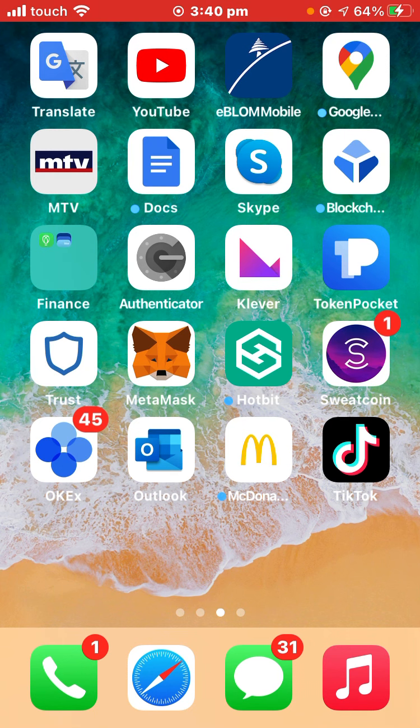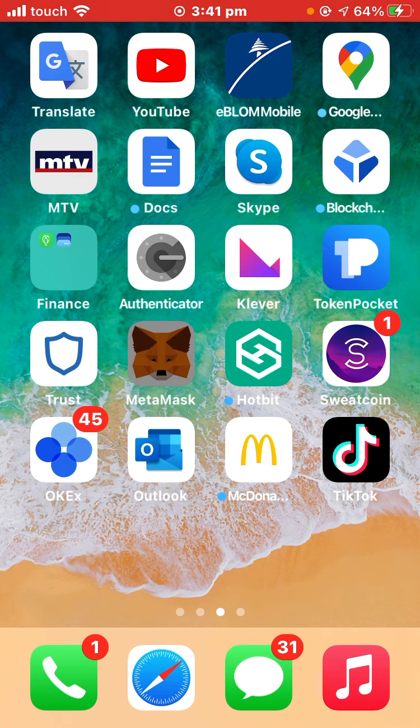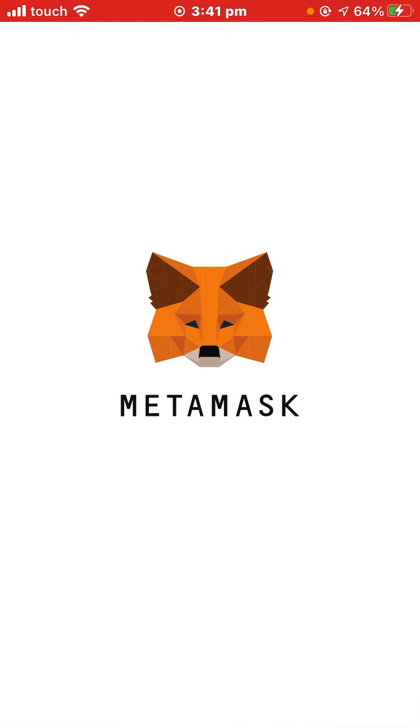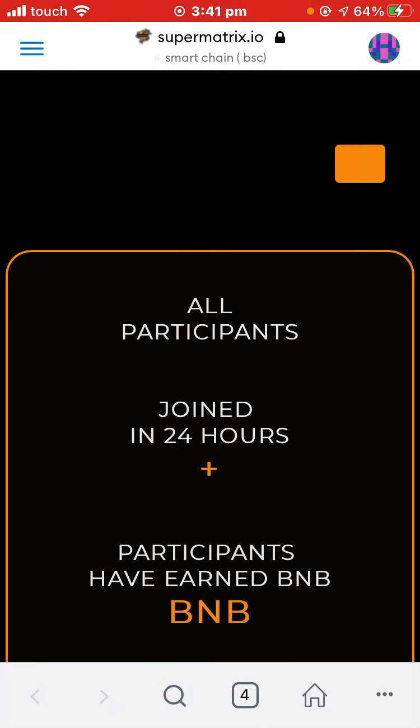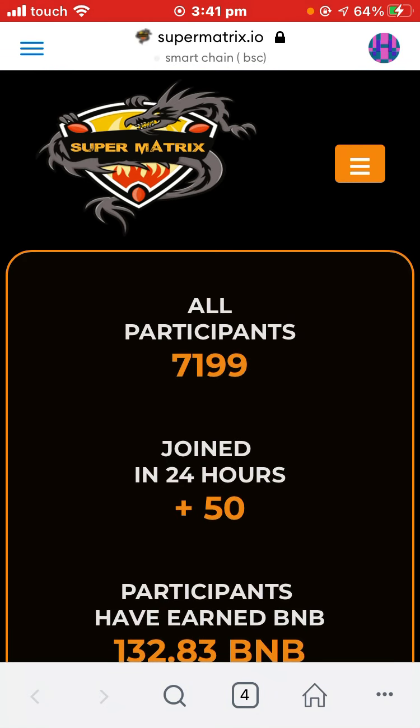Hello everybody, hope you're all doing well. Sorry for being late. Today I come with the best opportunity to earn BNB on the BNB Smart Chain. Hurry up and start registration right now, because it is the only solution — the only smart contract — and it is cheap to earn unlimited BNB coin.